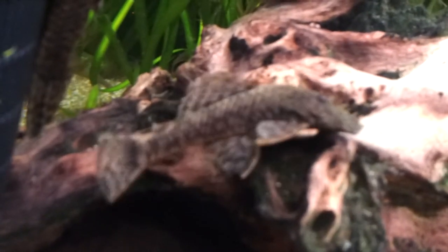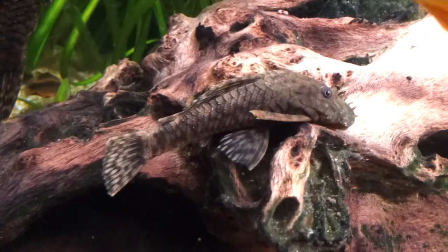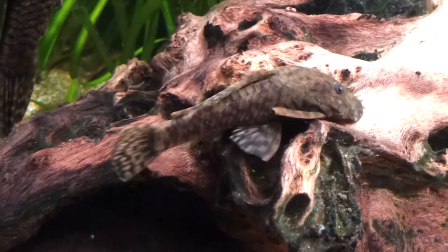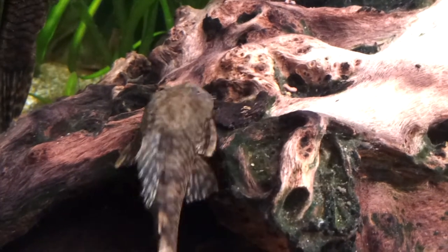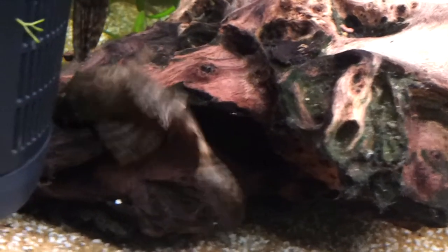And a better shot of the bristlenose female. These are a great pleco because they don't get very big and they're reasonably cheap.